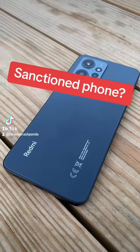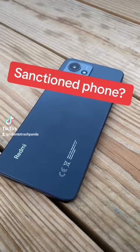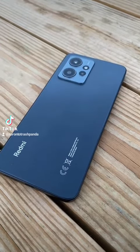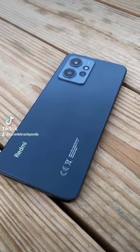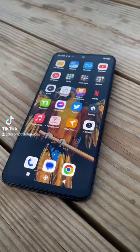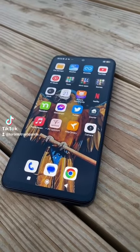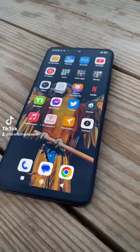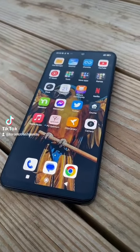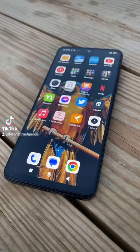This phone and the company that makes it is apparently sanctioned by the United States and Canada, which is why it won't work or won't match up with our service bands. I ordered this phone online, got it in the mail, and tried my SIM card in it. The data and SMS works fine, however I was not able to make incoming or outgoing calls. I tried a couple of things online and then messaged the seller, and they said it's because of sanctions.